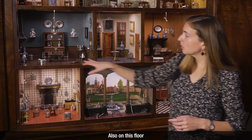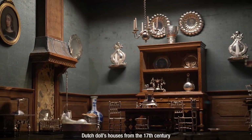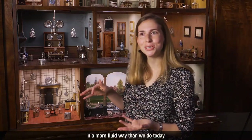Also on this floor, we have the room set up as a dining room. Interestingly, none of the five surviving Dutch doll's houses from the 17th century have dining rooms. We think that they may have actually used spaces in a more fluid way than we do today.